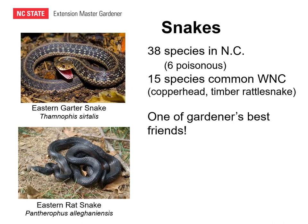There are at least 38 species of snakes found in North Carolina, of which six are considered poisonous to human beings. In the mountains where I live, about 15 species of snakes are common, and there are only two — the copperhead and the timber rattlesnake — that are considered poisonous. Snakes most often found in the yard, garden, or landscape include the eastern worm snake, black racer, southern ring-neck snake, eastern rat snake, eastern hognose snake, corn snake, and eastern garter snake.